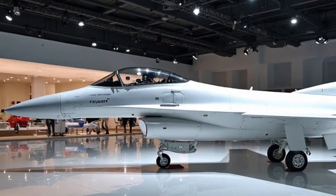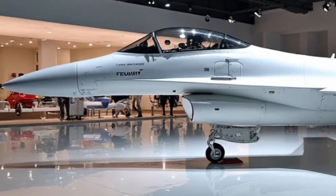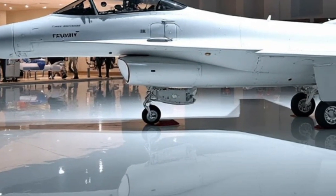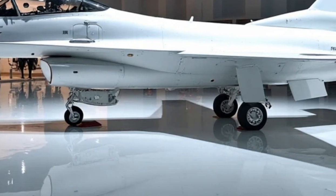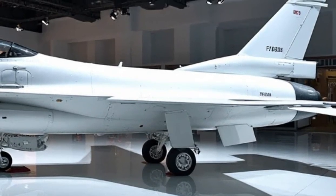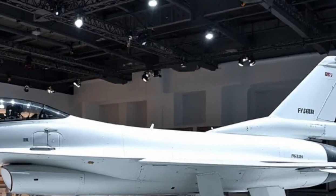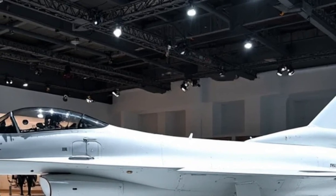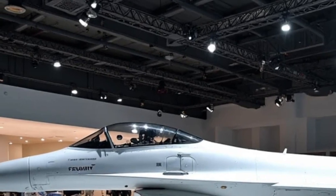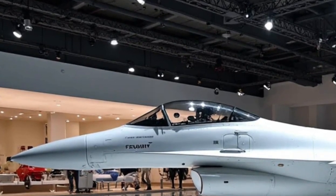Exterior design: The F-16 Fighting Falcon features a sleek and aerodynamic design optimized for high-speed maneuvers and combat efficiency. The single-engine fighter jet retains its iconic blended wing body structure, which enhances lift and maneuverability. The 2025 model incorporates advanced composite materials, reducing overall weight while increasing structural strength. These materials also improve stealth capabilities by minimizing radar cross-section. The wings are slightly modified for better aerodynamics, and the twin vertical stabilizers enhance stability during high-G turns, making it one of the most agile jets in its class.